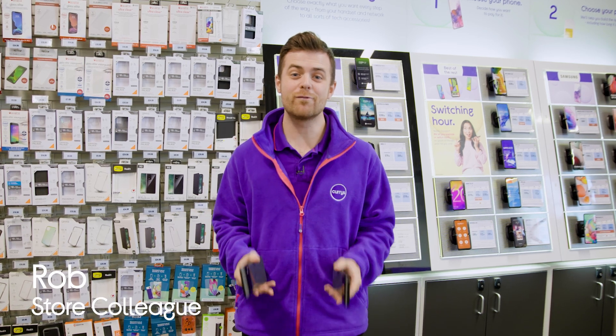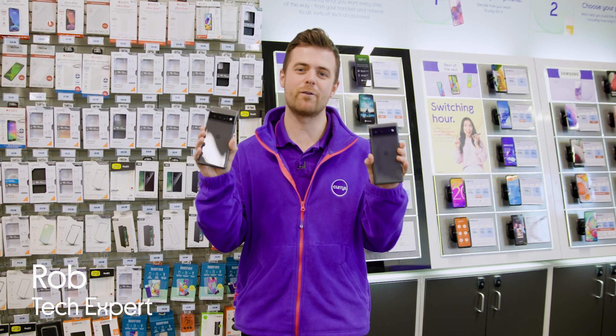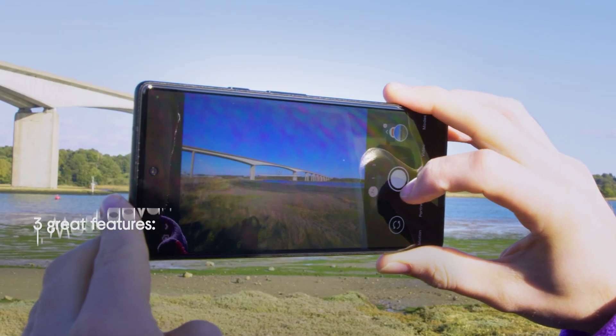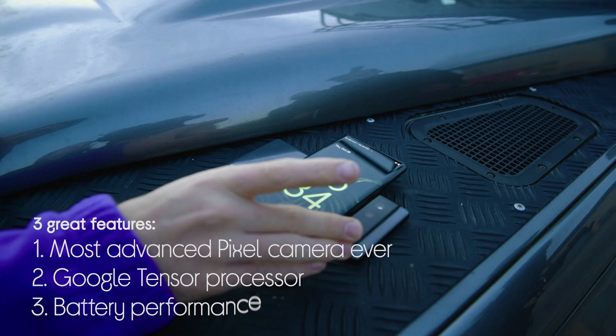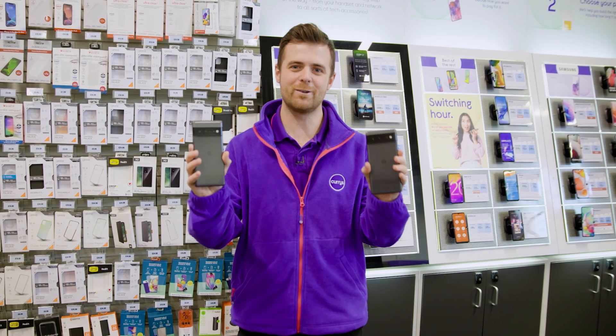Hi guys, I'm Rob from Currys and I'm really excited because I've got my hands on the new Pixel 6 and the Pixel 6 Pro from Google, and we're going to be taking a look at our three favourite features. It's got the most advanced Pixel camera ever, it's got its custom built Google Tensor processor, and we're going to look at its battery and performance. I'm going to take these on a day out and see what they can do.